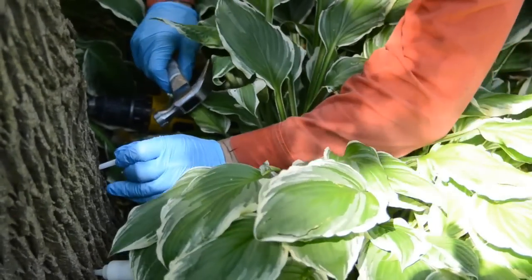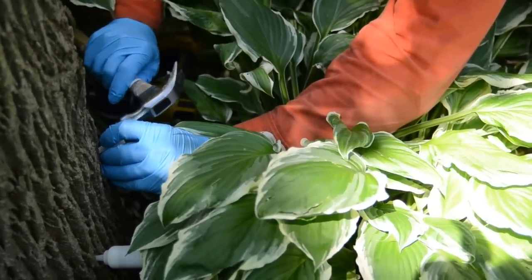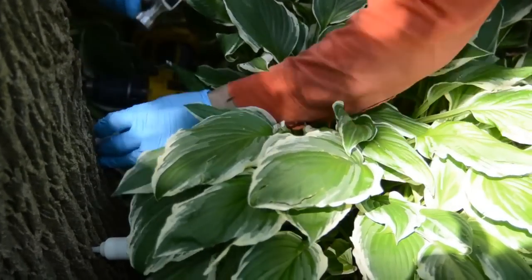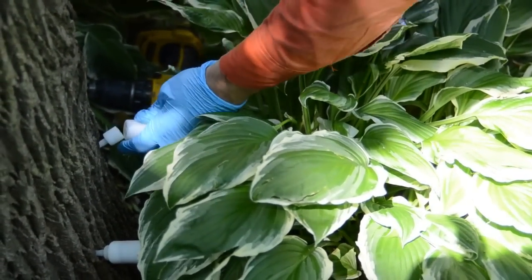In terms of how we deliver the product, it's injected into the tree. There's a small hole that is drilled into the base of the tree, and then there's a canister of product that we attach onto a small spout, and it has consistent pressure that pushes the product into the tree.